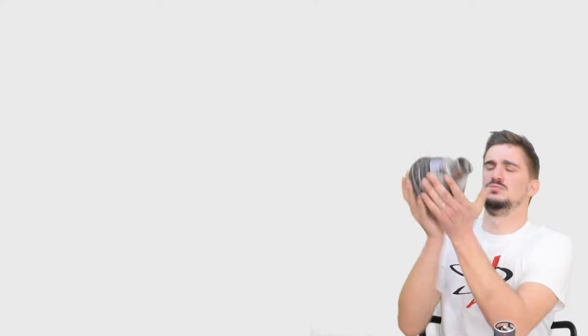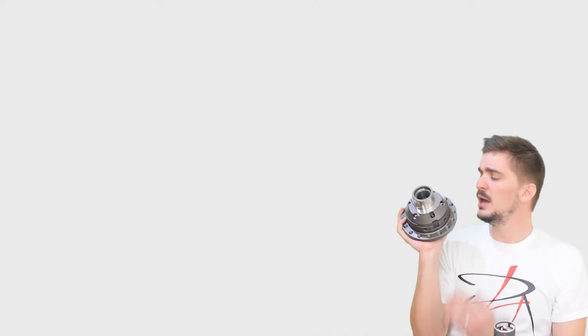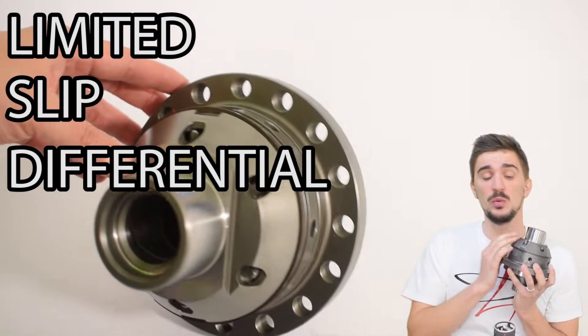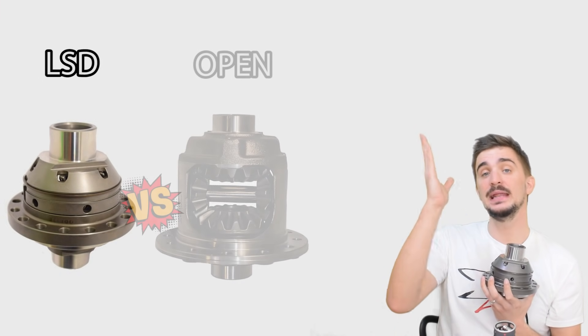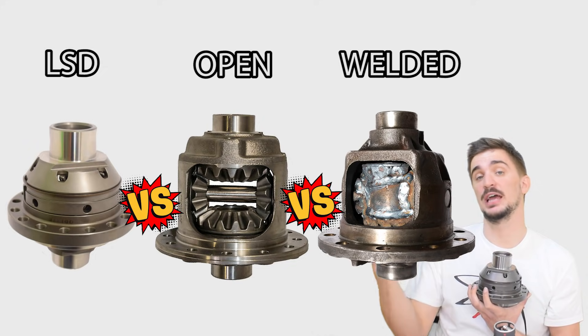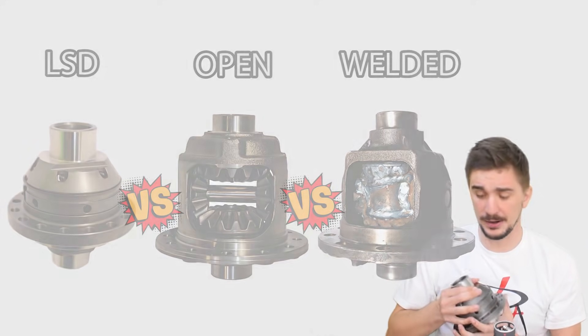Today we're talking about this very heavy but very beautiful thing right here — a limited slip differential. In today's video we'll be comparing this to open and welded differentials to see how they influence the handling and traction characteristics of your car.